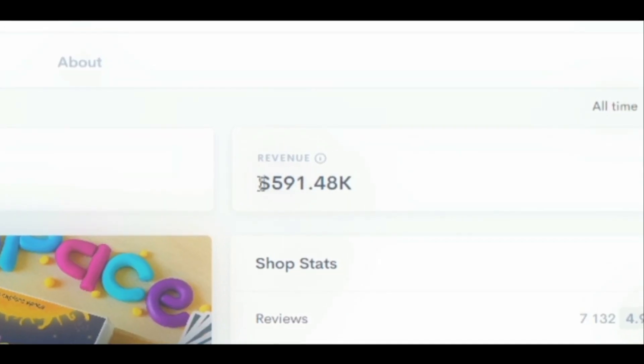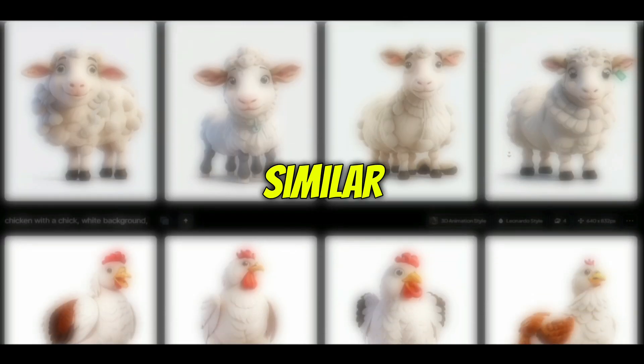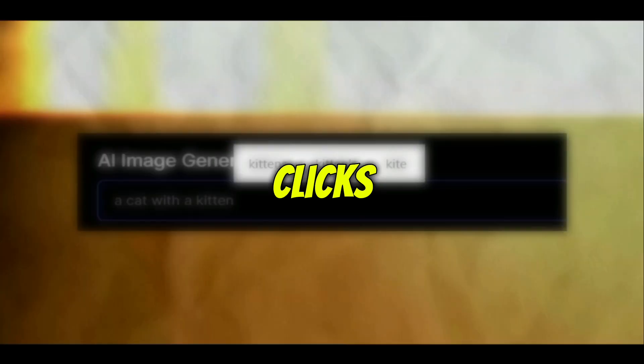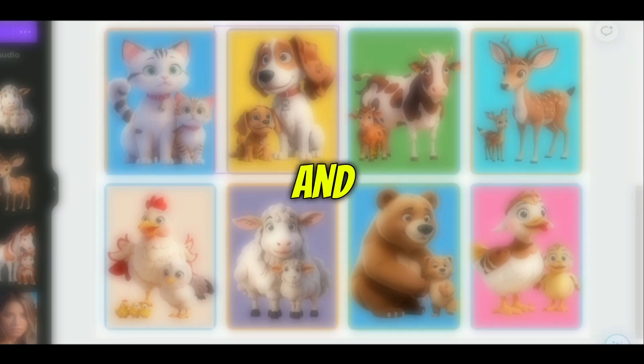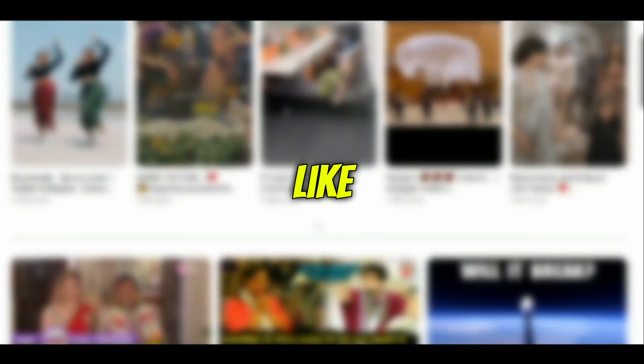This underrated product makes $590,000 and has almost no competition. In today's video, I'll show you how to start a similar business with the help of AI — from coming up with ideas in a matter of clicks to designing the final product and making it look professional. Keep watching because I will reveal the trick to stand out and make more money.